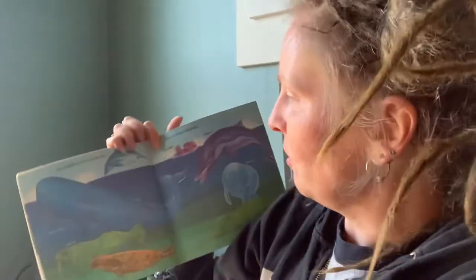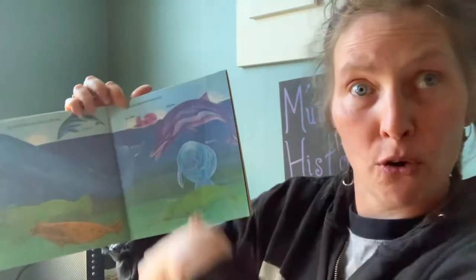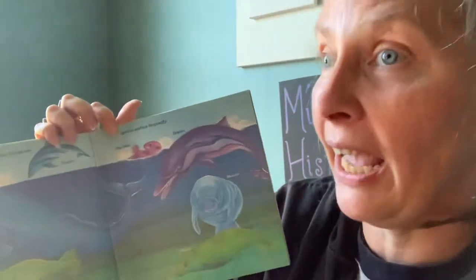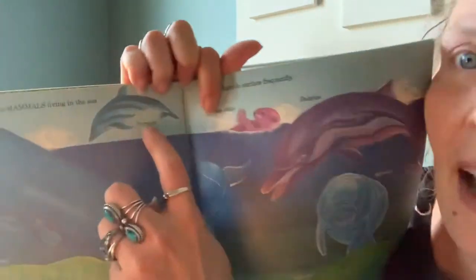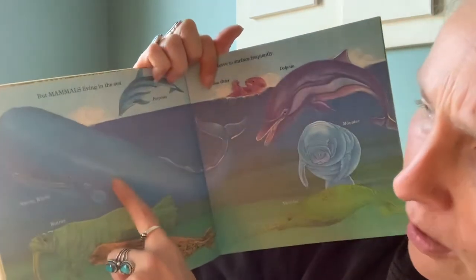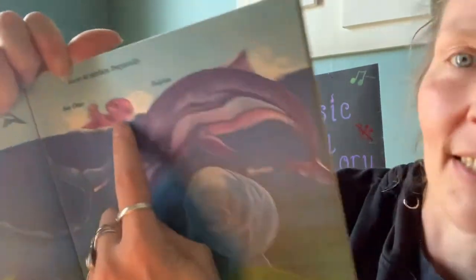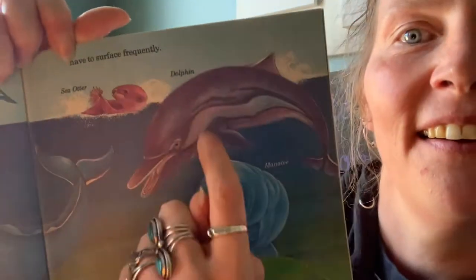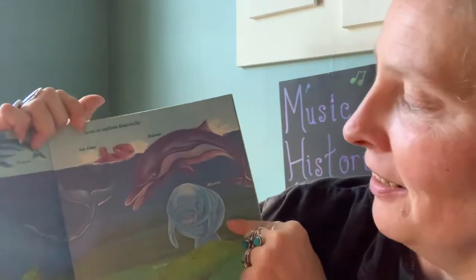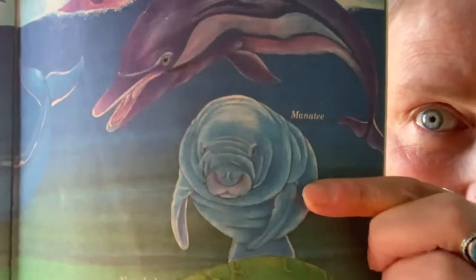But mammals living in the sea have to surface out of the water frequently — they have to come out of the water to breathe. So let's go through those. We have a porpoise, a sperm whale, a walrus, a seal, a sea otter, a dolphin, and one of my favorite sea creatures — a manatee.